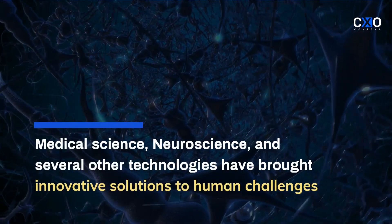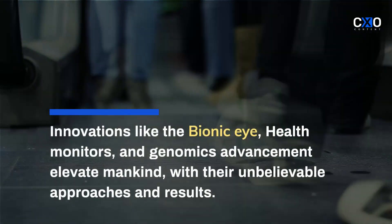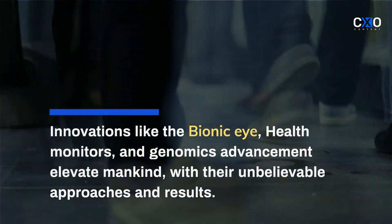Medical science, neuroscience, and several other technologies have brought innovative solutions to human challenges. Innovations like the bionic eye, health monitors, and genomics advancements elevate mankind with their unbelievable approaches and results.